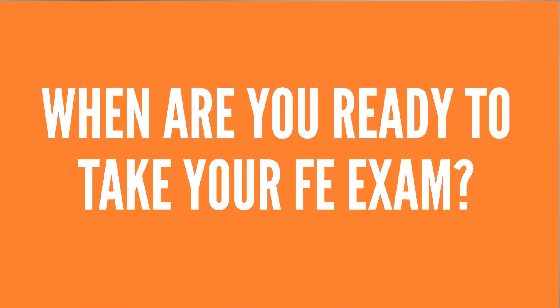My question for you today is: how do you know when you're ready to take your FE exam? Will you ever feel 100% ready? We're also going to talk about what steps we should be aiming to achieve leading up to our FE exam, and what we can do in our preparation to feel somewhat ready to give this exam our best shot.